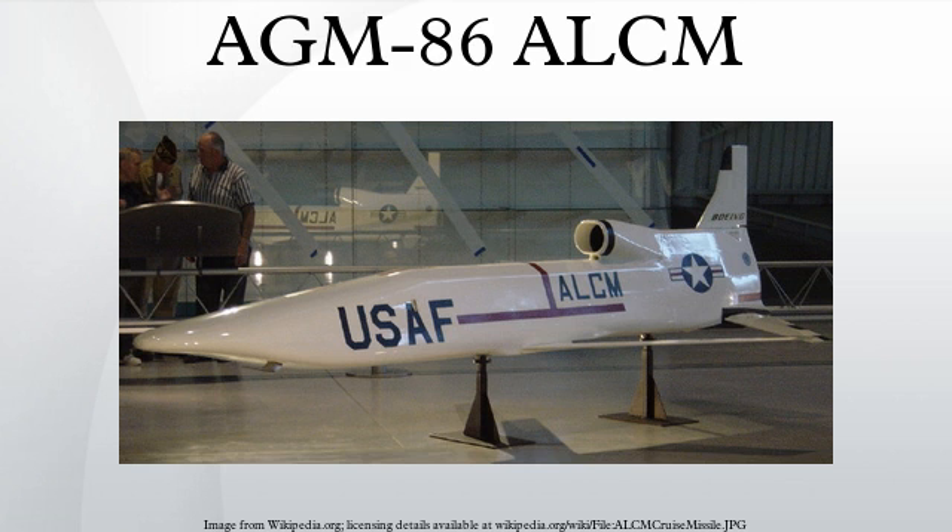During Operation Desert Storm, the C-ALCM had been carried on the B-52G in wing-mounted pylons. The C-ALCM was also used in Operation Desert Fox in 1998, Operation Allied Force in 1999, and Operation Iraqi Freedom in 2003. Operation Iraqi Freedom was also the combat debut of the AGM-86D, a further development of the missile which replaced the blast fragmentation warhead of the AGM-86C with a penetrating warhead.